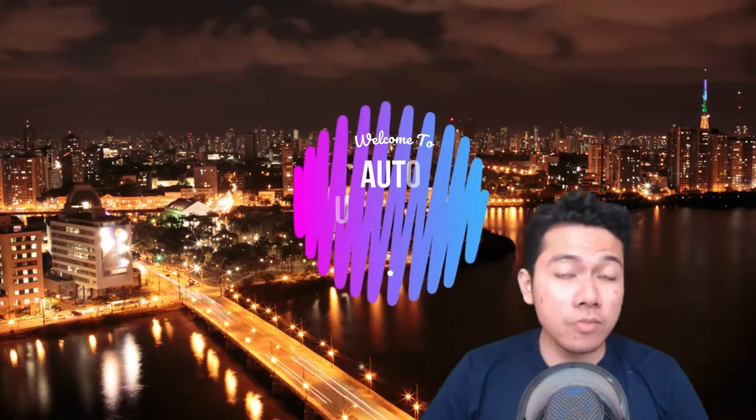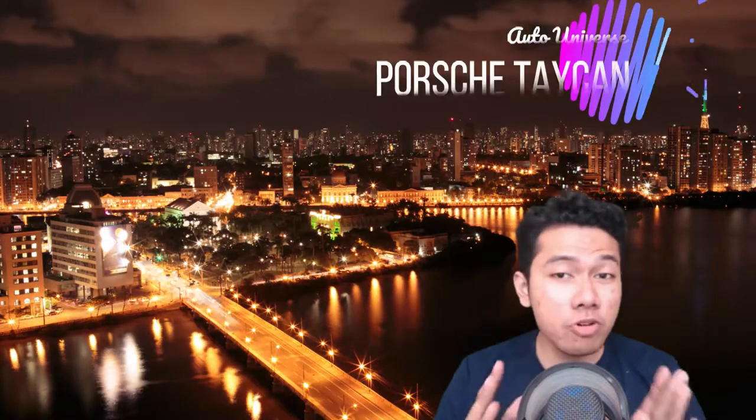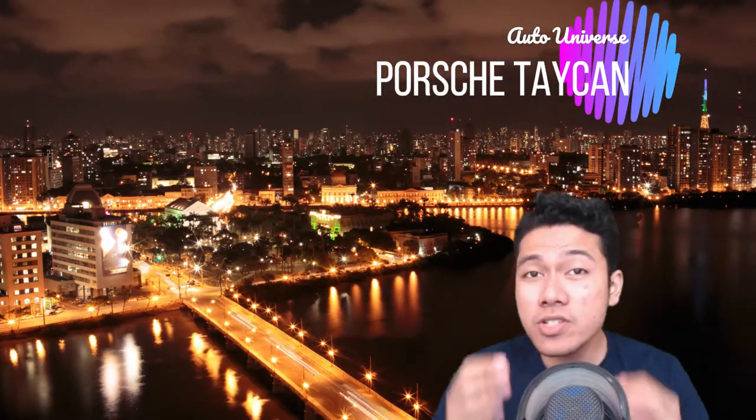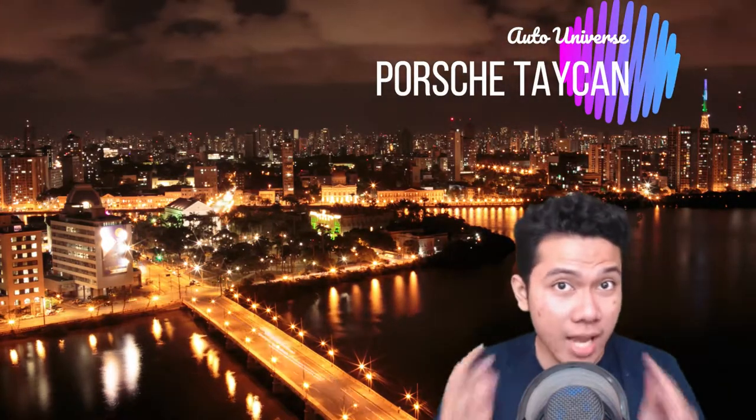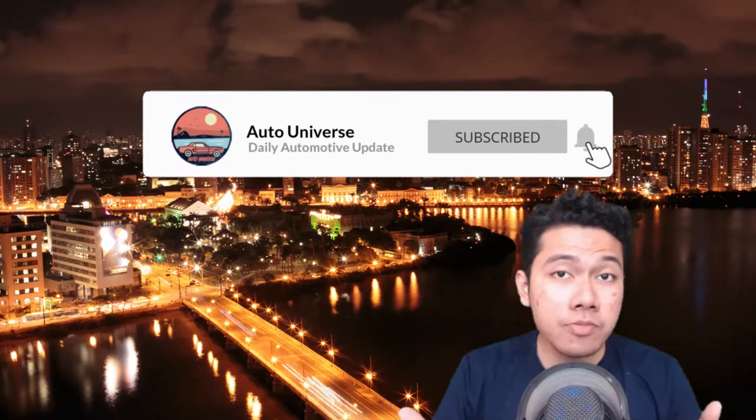Hey there folks, welcome to the Auto Universe. We'll start off today's news with the 2020 Porsche Taycan, the first real challenge for Tesla. But before we get into the news, make sure you hit that like and subscribe button to keep you up to date with the latest auto news and reviews.